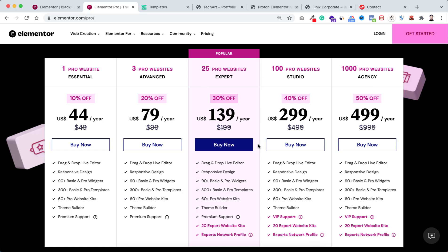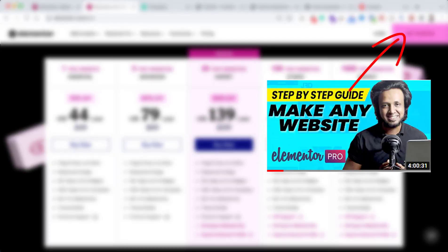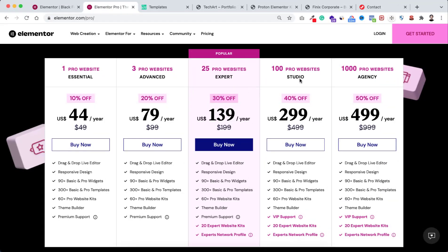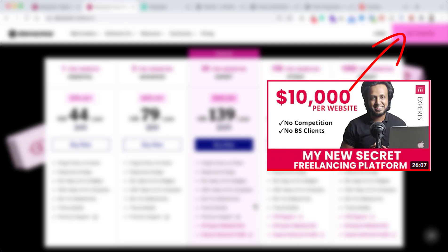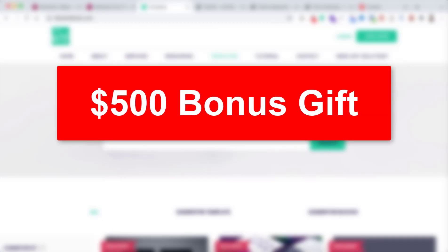If you don't know how to create a complete fully functioning WordPress website using Elementor page builder, I have a complete step-by-step tutorial — I'll put that link in the description. By following it you can create any type of professional website using Elementor Pro. Also with the expert, studio, and agency plan you get an Experts Network profile where you can find high-end web design clients and charge them a lot higher. I'll put that tutorial link in the description as well.